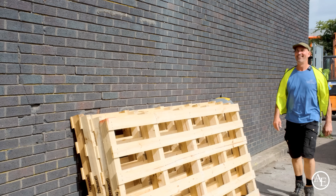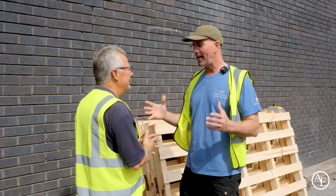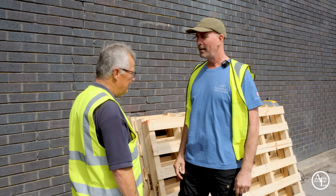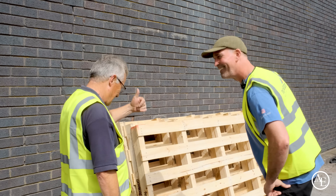Tony meets Steph on the factory floor and thanks her for making the time. He's super excited to see the full manufacturing process and asks her to take him through it from the very start. Steph explains they need to start right at the back, where the timber is actually unloaded and kitted, so they head off to have a look.